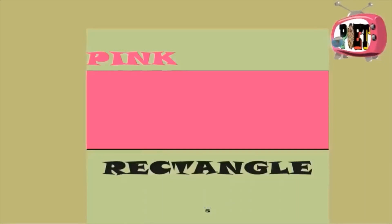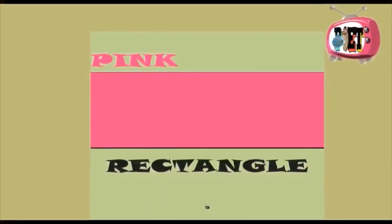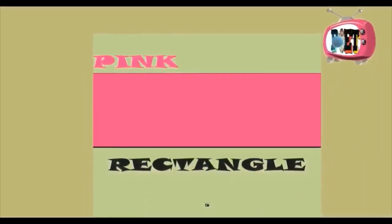Blue square, blue square. Pink rectangle, pink rectangle.